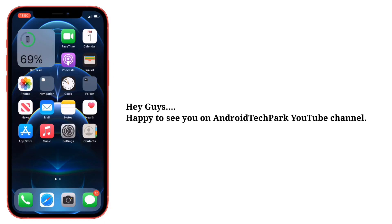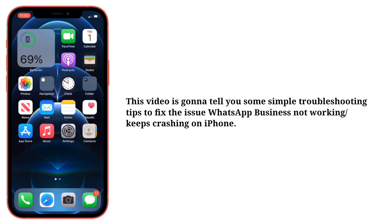Hey guys, happy to see you on Android Tech Park. This video is going to tell you some simple troubleshooting tips to fix the issue of WhatsApp Business not working or keeps crashing on iPhone.